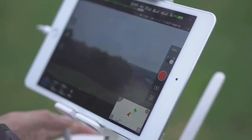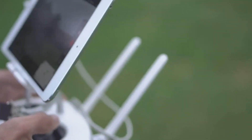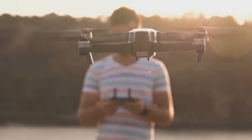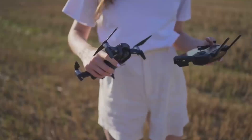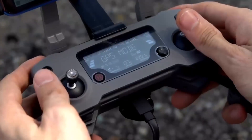Another big feature we're hearing about is the improved battery life. The Mini 5 Pro is said to offer up to 35 minutes of flight time, which is a nice improvement over the Mini 4's 30 minutes. For drone enthusiasts, that means more time in the air capturing stunning footage without worrying about constantly swapping out batteries. So if you're planning to use it for longer shoots or just want the peace of mind that comes with extra flight time, this is a big win.